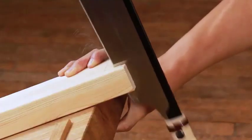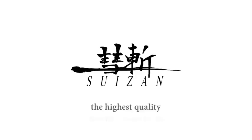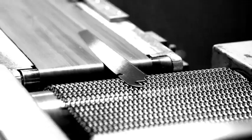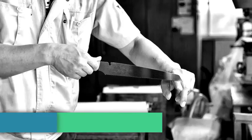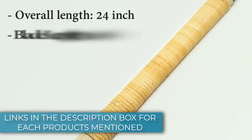Is your DIY project list growing long? Cut it down to size with the best handsaws available today. Our experts bought and tested the best 5 models available, so you don't have to. Buy it right or buy it twice has never been more applicable than when purchasing tools. As the number of options and the range and quality continues to increase, our carpentry experts created a methodical test plan to evaluate each model we bought.